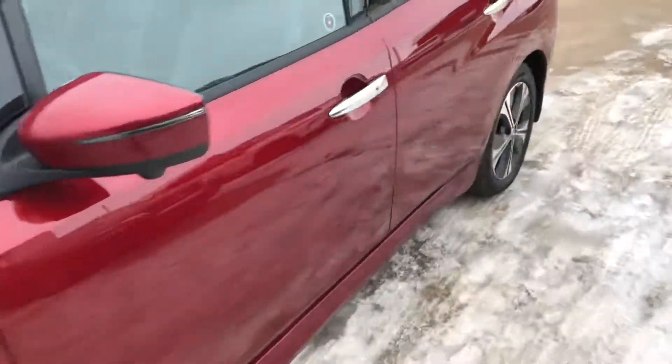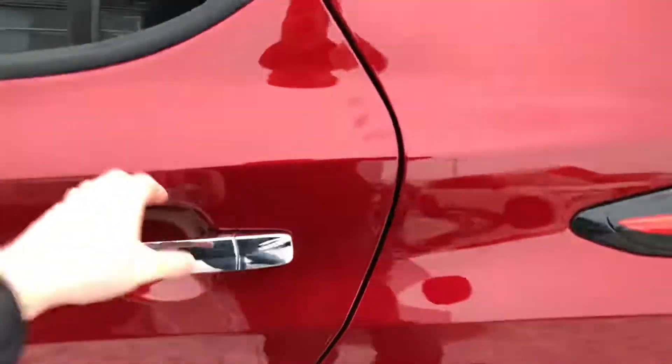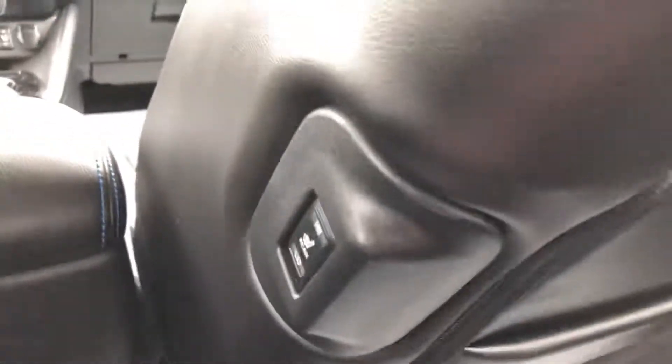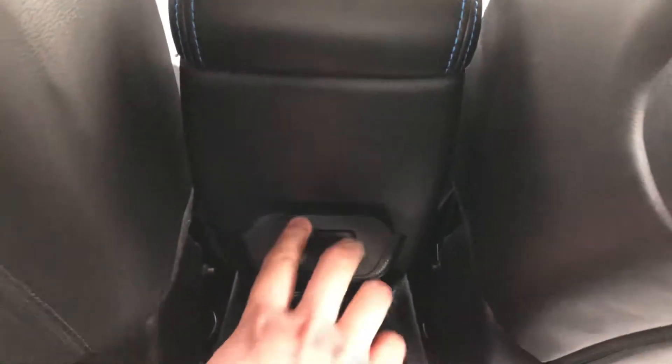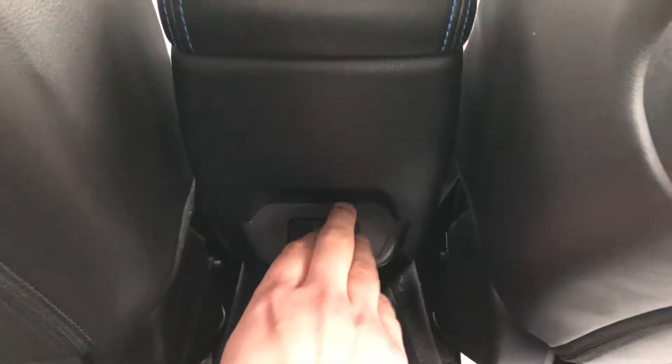Coming around to the back seat — I'll jump in. The driver's seat is all the way back and I've still got a bit of leg room back here, so good space. Nice heated seats in the back, with the buttons right there. There are also some USB-A ports down here for getting the kids to charge their equipment.